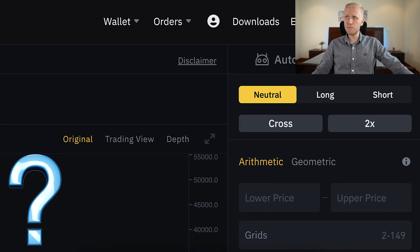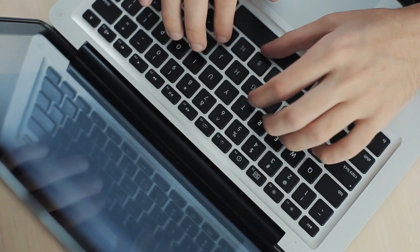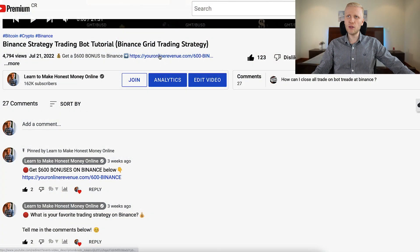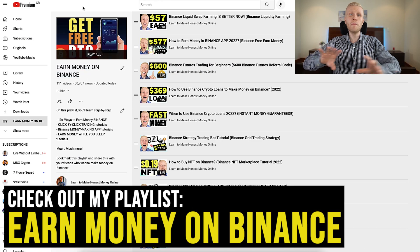Check out my previous tutorials as well and ask me in the comments — I will be more than happy to help you out. Click the link in the description to sign up to Binance if you haven't already, and see my playlist 'Earn Money on Binance' for many other ways to earn money on this platform.